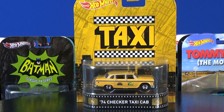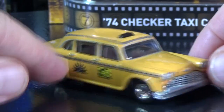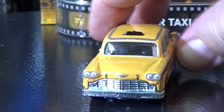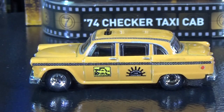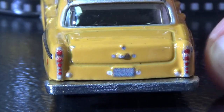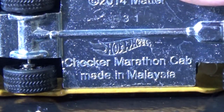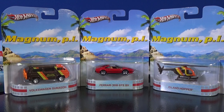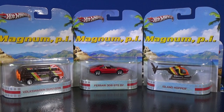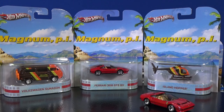Sticking with TV shows, here you have Taxi — a 74 Checker Taxi Cab. I didn't check if this model has been used more than just this release. A bit of a close-up on the decorations on the side — they did not put a license plate number on it. Same deco on the other side. The base says Checker Marathon Cab. Let me know if it's been used somewhere else too. Magnum PI has three different releases — card arts all the same. I thought I opened up a Son of a Gun. I never opened up the Island Hopper, but I did open up a Ferrari.